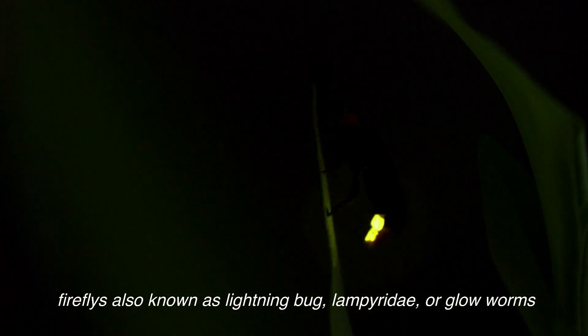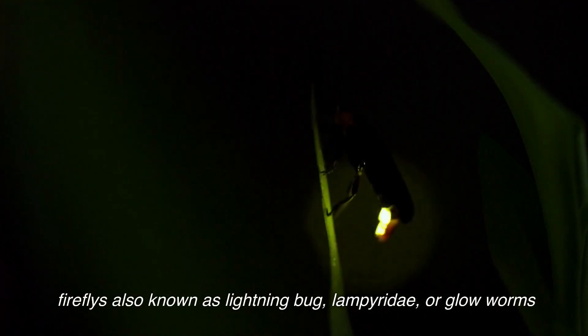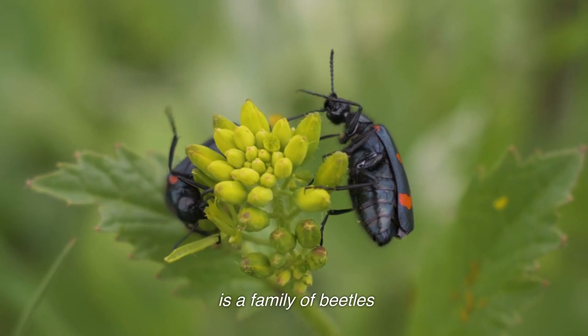Fireflies, also known as lightning bugs, Lampyridae, or glowworms, are a family of beetles.